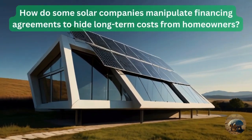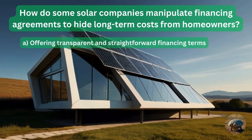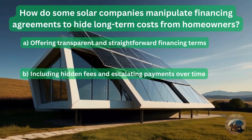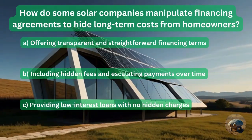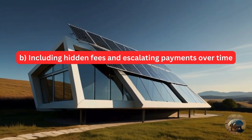Question 12: How do some solar companies manipulate financing agreements to hide long-term costs from homeowners? By offering transparent and straightforward financing terms? Or by including hidden fees and escalating payments over time? Or providing low-interest loans with no hidden charges? The answer is including all the hidden fees and escalating payments over time.